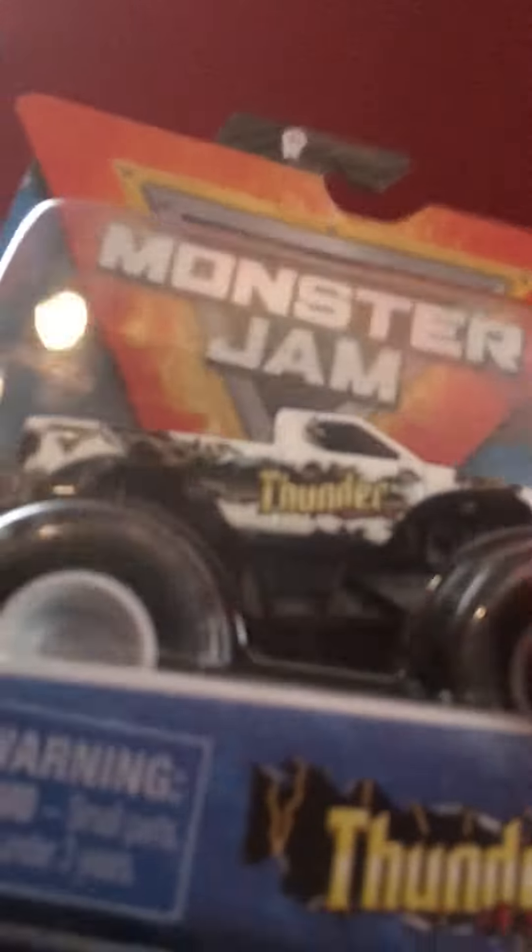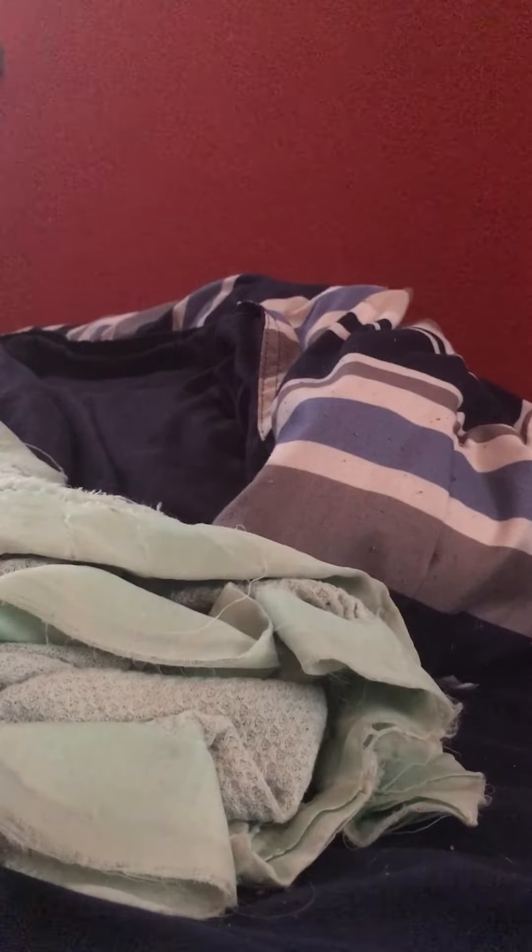The Spin Master version of Thunder 4x4, which looks a lot better in my opinion. Calavera — very nice. And the inverse Northern Nightmare — beautiful color scheme.